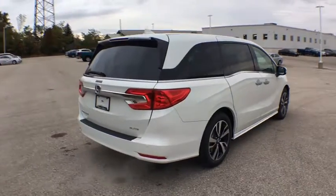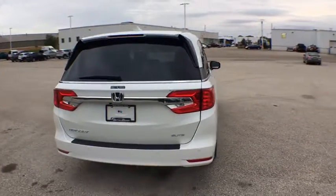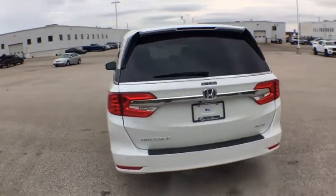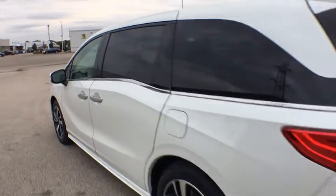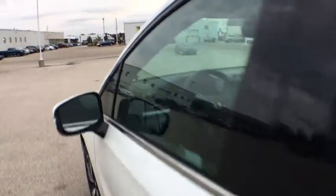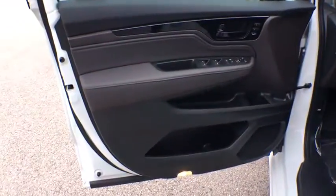Traction control, power liftgate, power passenger seat, leather-wrapped steering wheel, dual airbags, alloy wheels, power steering, four-wheel disc brakes, electronic stability control, CD player, fog light, heated front seat.